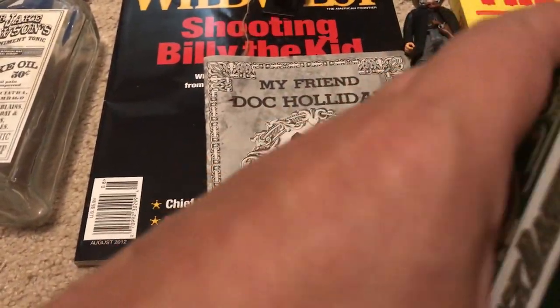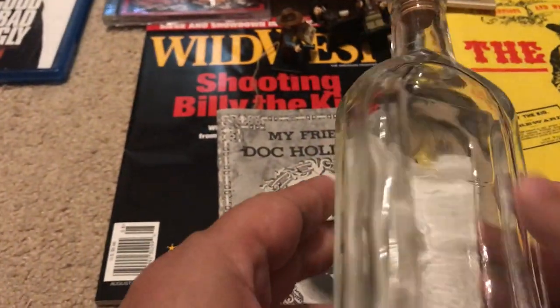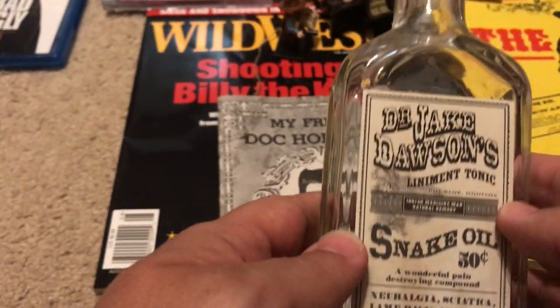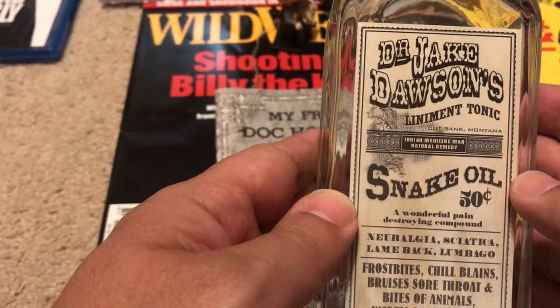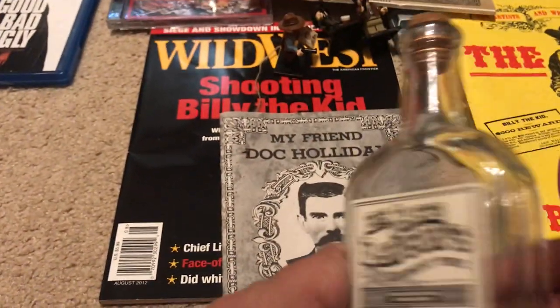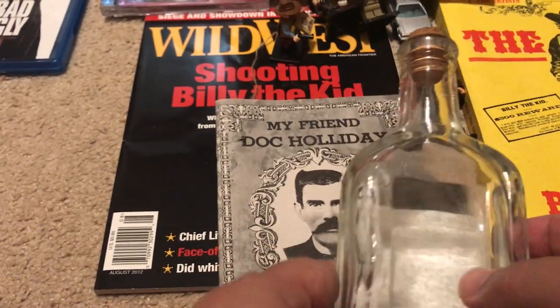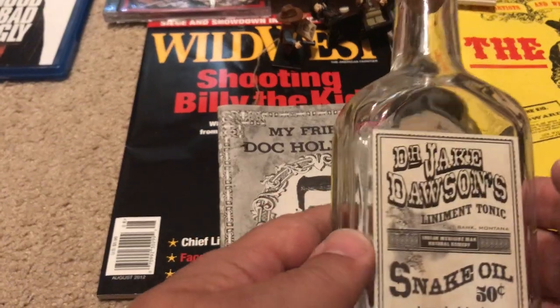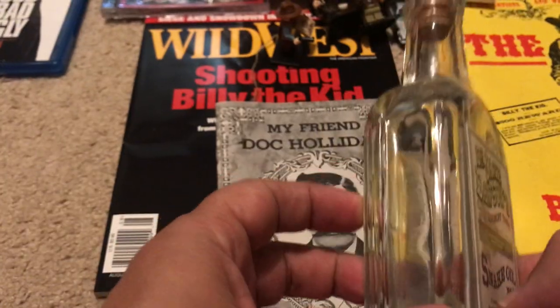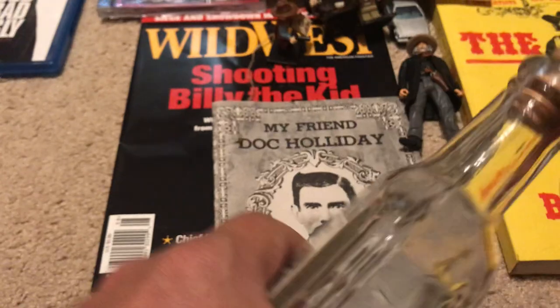This is a little goofy, but in the Old West they had snake oil salesmen. Here's Dr. Jake Dawson's Liniment Tonic Snake Oil - it's a bottle you can fill with whatever drink you want, so you could pretend like you're drinking medicine show medicine. It's a funny little prop but it makes a good shelf decoration. It's got a nice cork in it.